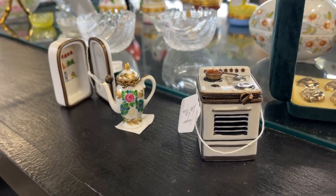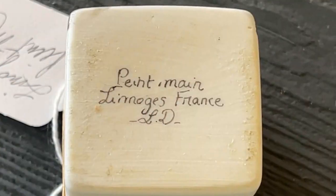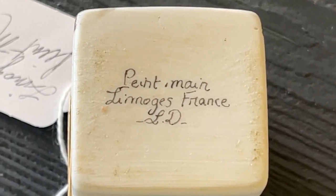Limoges boxes are timeless creations that cover many areas of interest — a great way to start a collection or find a really nice, affordable gift at a consignment store. This coffee pot is only $42, and for the home chef in your life, wouldn't that be a great gift? Each piece is marked "peint main," which means hand painted. If you'd like to learn more about Limoges boxes, I invite you to watch my previous segment including the history and how kaolin was found in Europe.